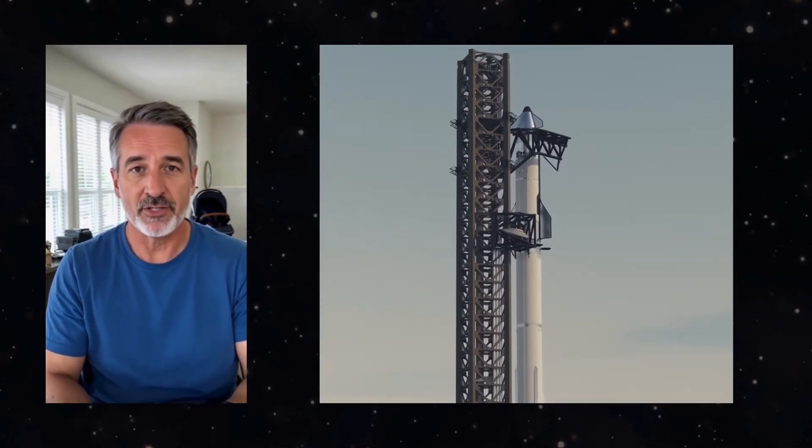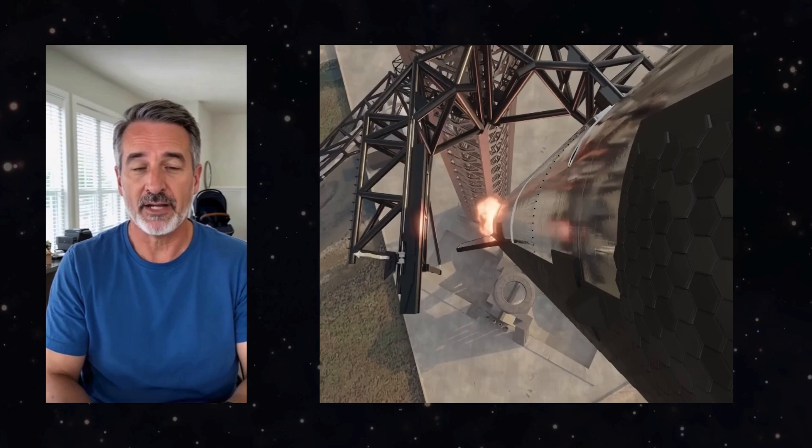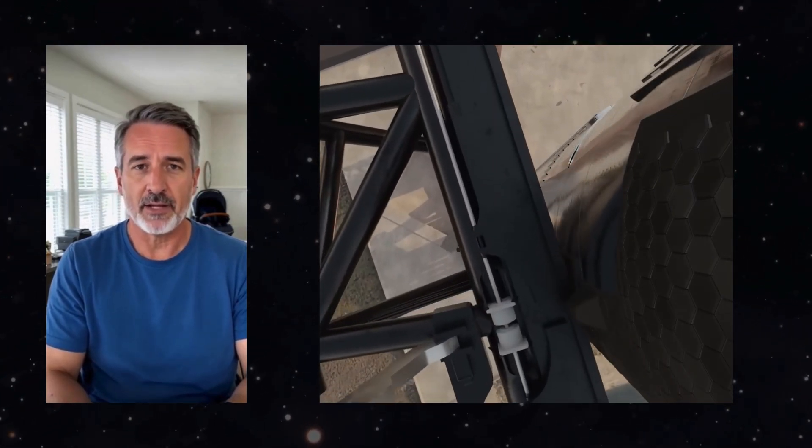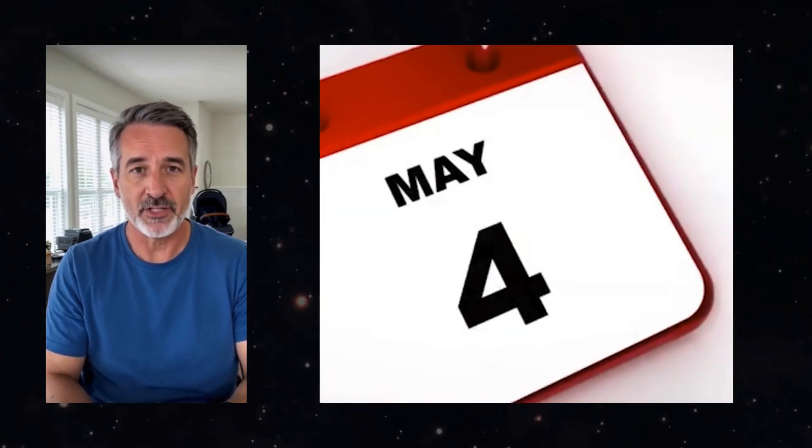In conclusion, Mechazilla-2's first successful movement marks an exciting milestone for SpaceX. As they innovate and expand their technology, the future of space travel looks more promising than ever. With robotic systems like Mechazilla-2 leading the way, we are entering a new era of rocket launches and recoveries.